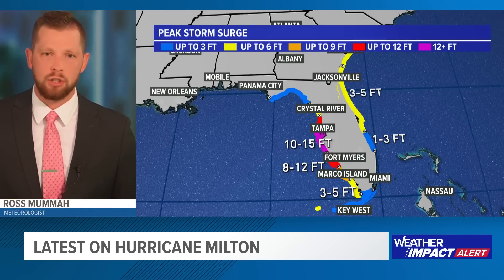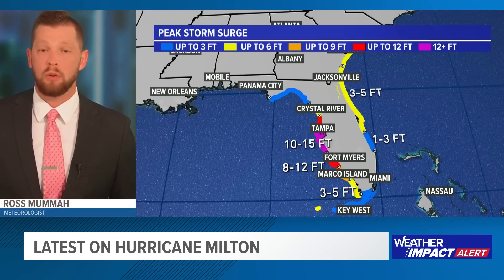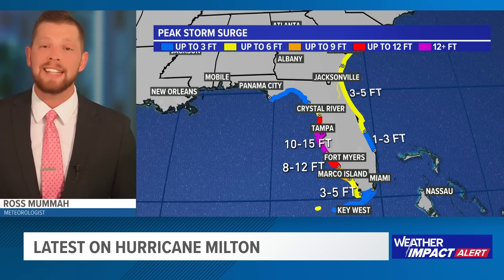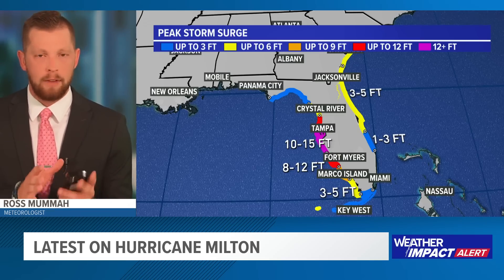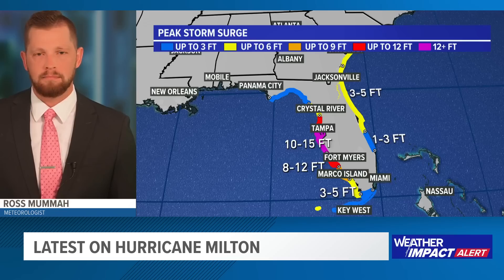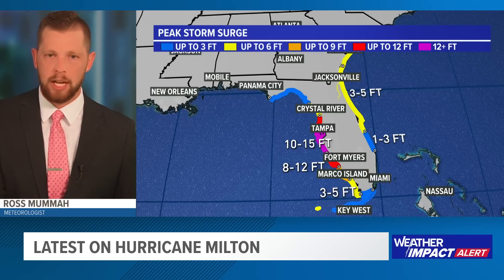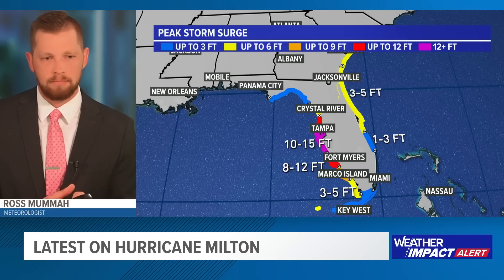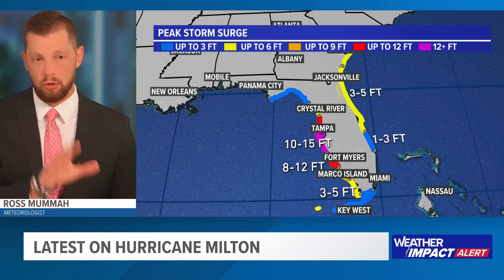Here's a quick look at peak storm surge. Tampa down to Sarasota and really even the Fort Myers area are likely going to see the worst of it — potentially historic. Some of these areas set records just two weeks ago when Hurricane Helene made landfall. Tampa or at least parts of Old Tampa Bay set records around 5 to 6 feet. Now they're talking 10 to 15 feet potentially. It will very much depend on the exact track. Just a few miles to the south, the worst of the storm surge could be spared for the Tampa area, with Sarasota and Fort Myers potentially getting the worst of it.